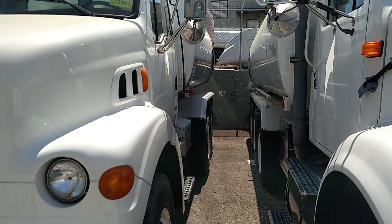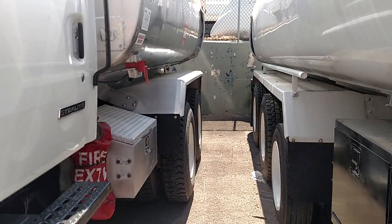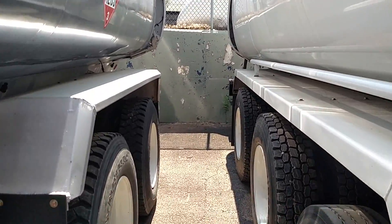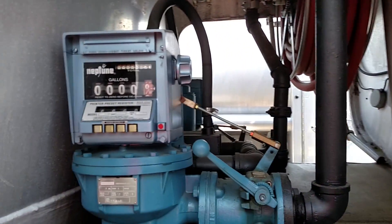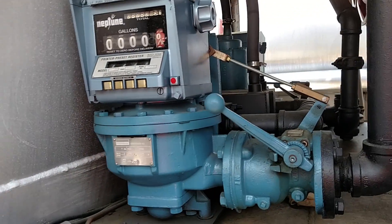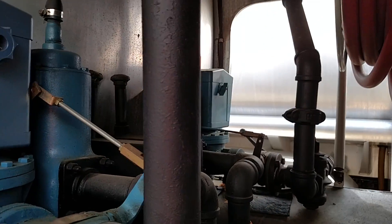Under the tank we have two 2.5-inch Blackmore pumps. On the back we have two 2-inch Neptune meters and registers with auto stops and ticket printers — one on the driver's side and the other on the passenger side.